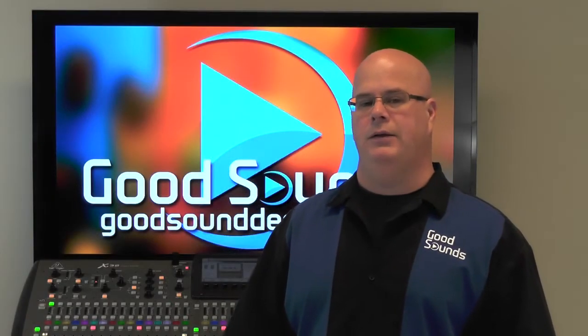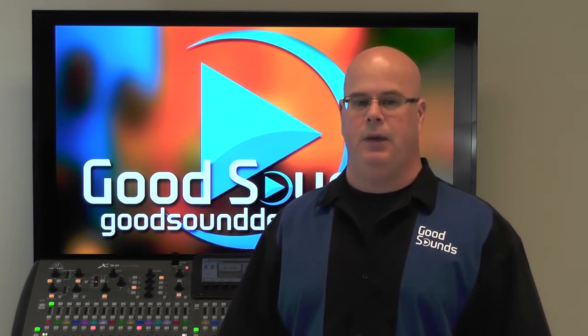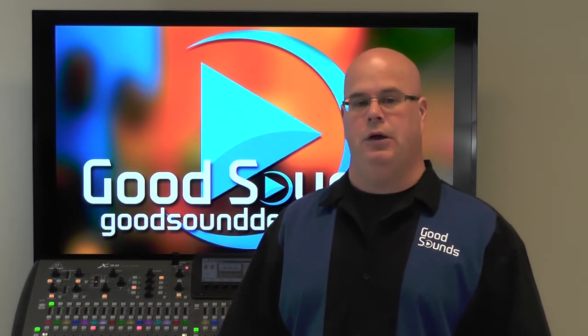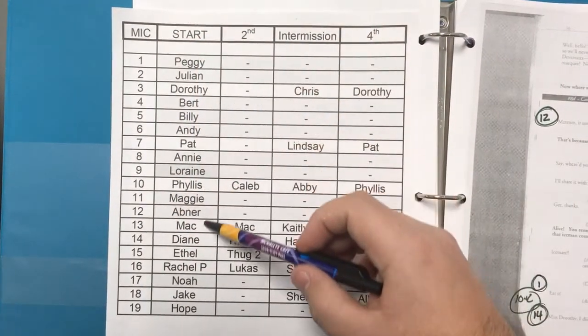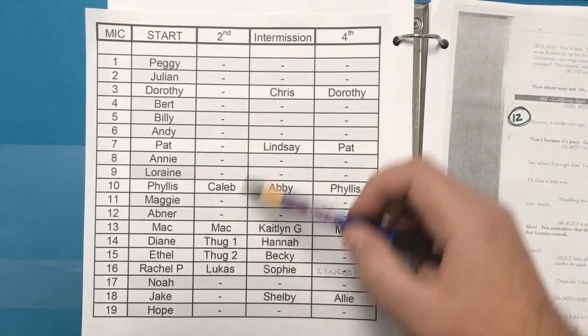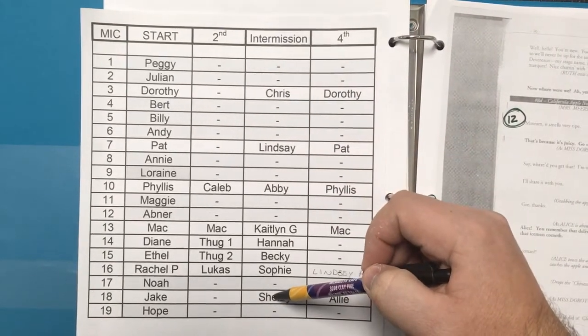Having a script and a mic list in advance will allow you to prepare your script before your rehearsals ever begin. I find that I'm able to get about 85% of my script ready before my first rehearsal starts from a mic list from the director. This is a list of every character that the director wants to have mic'd in the show. Many times you may have to deal with mic swaps, depending on how many mics you have available to you, but this can be addressed later on at rehearsals.